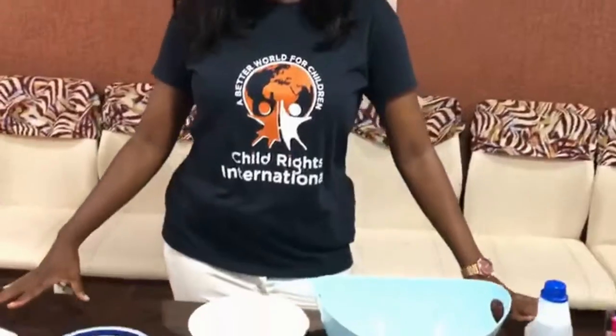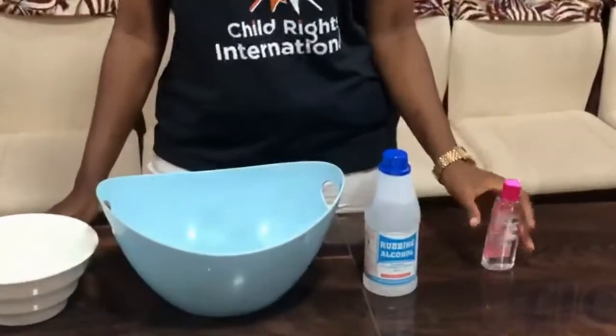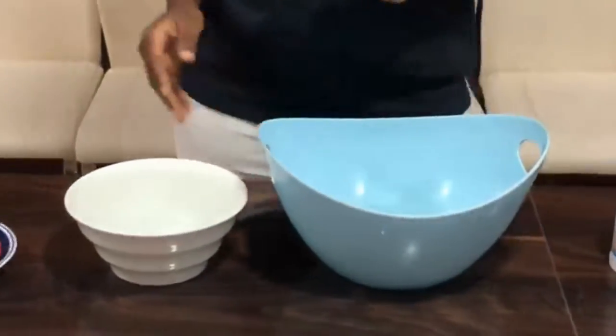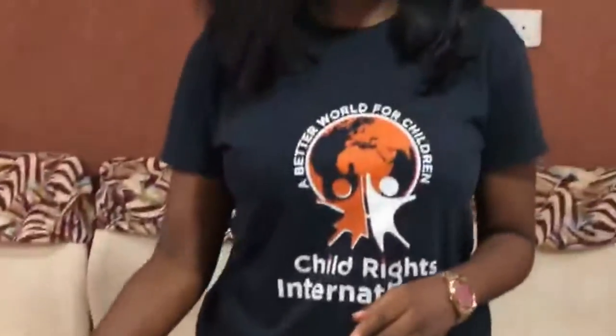You can see that on this table we've laid out a couple of things. The first one is a hand sanitizer, we have an alcoholic wipe, a washing bowl, a bowl of water, a bar of medicated soap, and a nose mask.